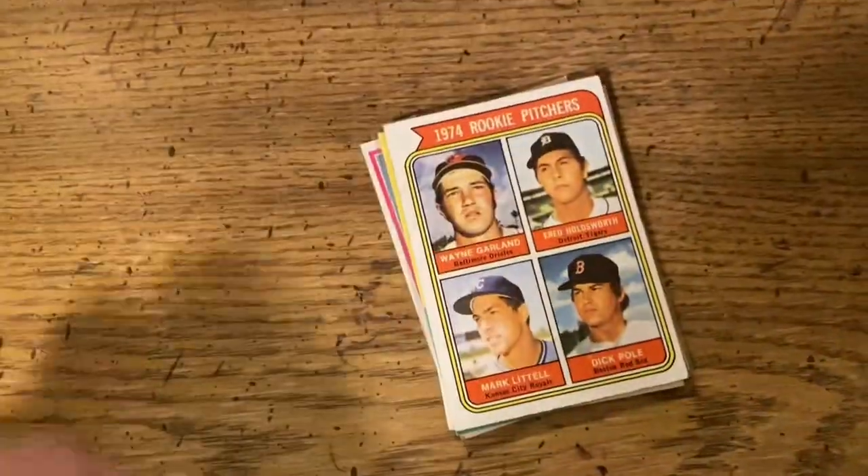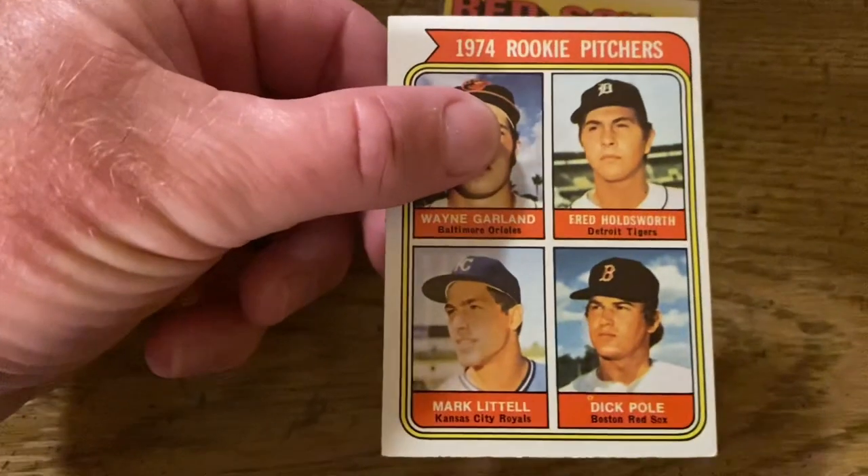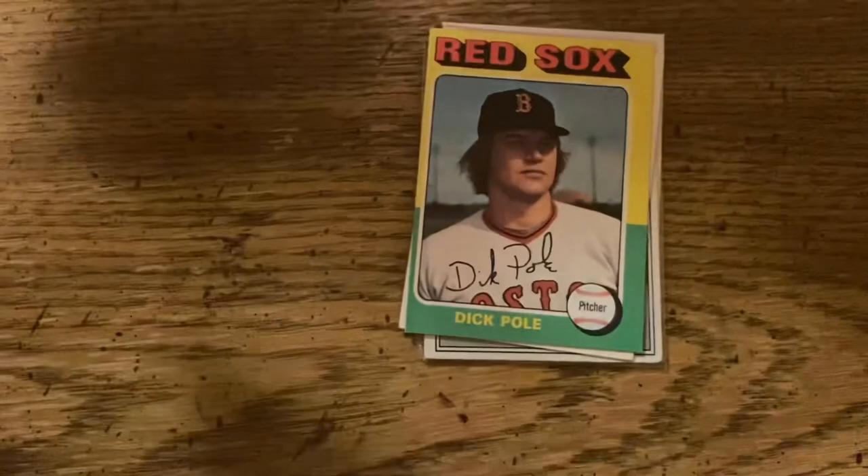This looks like our sock drawer. I don't see anything here. Wait a minute — what's this? What is this? Oh my gosh. Are these the Dick Poe cards? Well, what do you know — my daughter was right! This is the Dick Poe rookie card right here, my wife's hiding in her drawers.